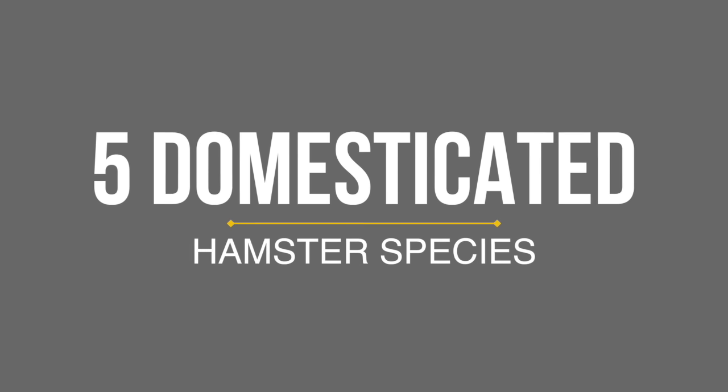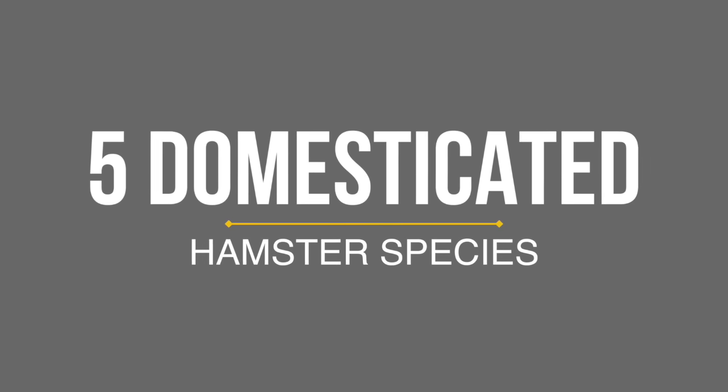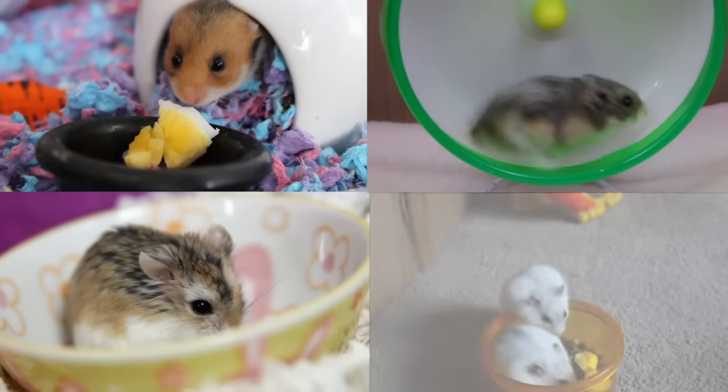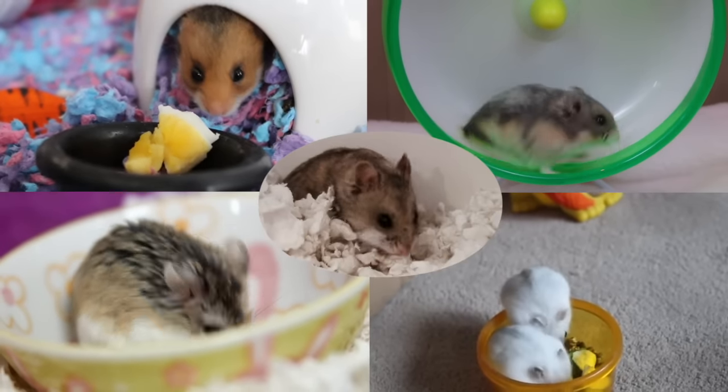Hey guys! In today's video I'm going to be talking about the five domesticated species of hamster that you can own. There are other species of hamster but these are only the domesticated ones you can purchase in a pet store or from a breeder.